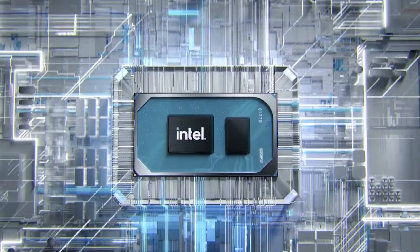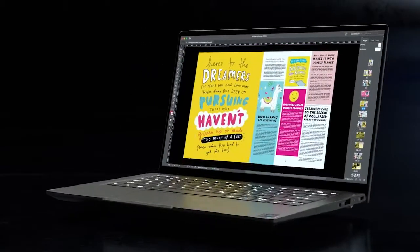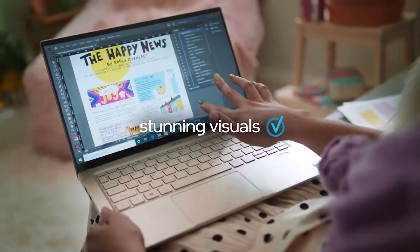The heart of the platform is the latest Intel 11th Gen Core processor, combined with Intel Iris Xe graphics and immersive displays to bring your ideas to life.